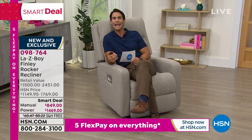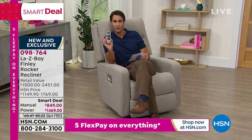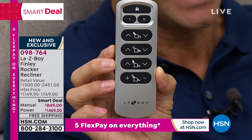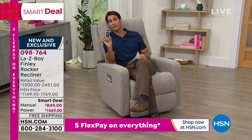La-Z-Boy is one of those heirloom, iconic American heritage brands that you will pass down from generation to generation. There are so many features — you get to choose between the manual or the power. The power is feature-packed, including a remote control that's very easy to see and use. It's called XR Plus power, which gives you the ability to adjust your headrest independently from the lumbar support, independently from the back, independently from the footrest, to find that perfect position. And when you find it, you save it in the remote so you never have to find it again.